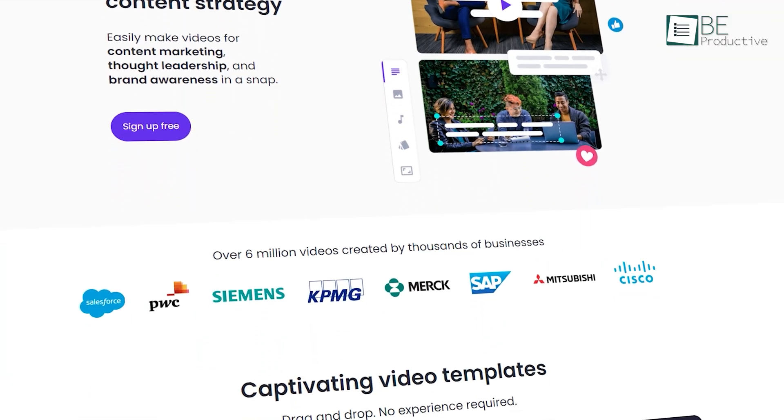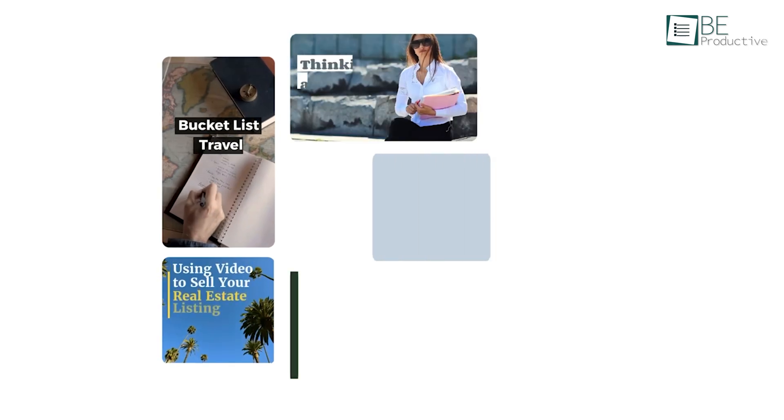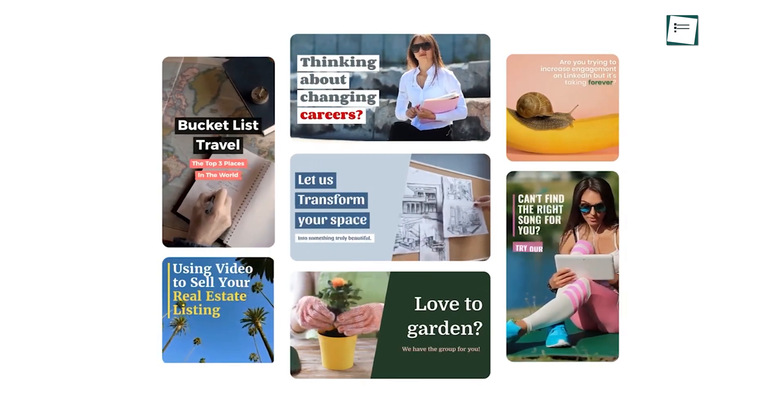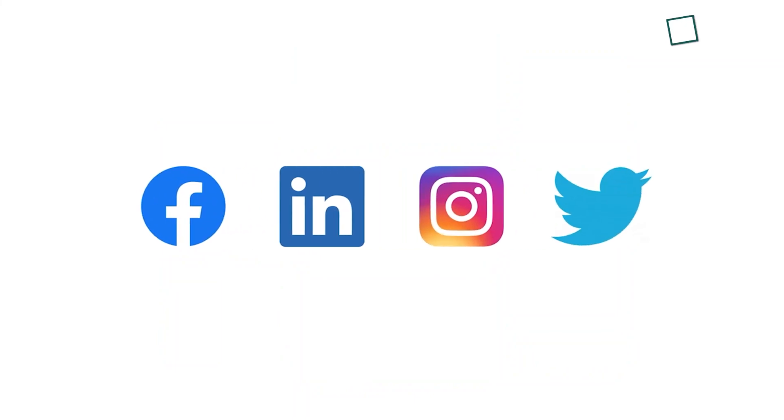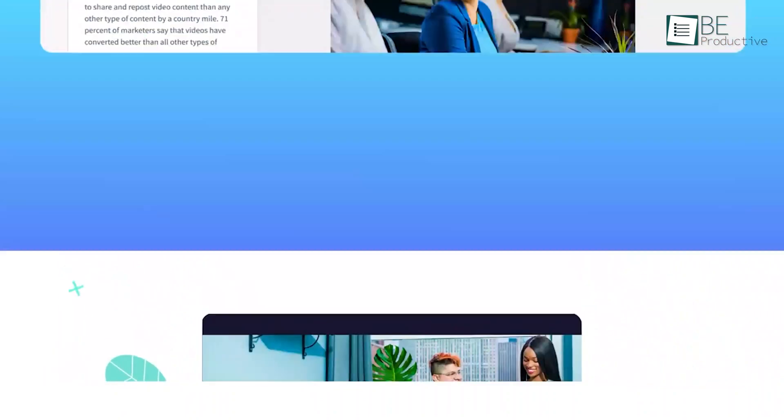First on this list is an AI-generated video creating tool called Lumen5. This tool has made the process of creating videos for your social media platforms like Facebook, LinkedIn, Instagram, and Twitter easier. Additionally, it can also turn blog posts into videos or transform Zoom recordings into captivating clips.